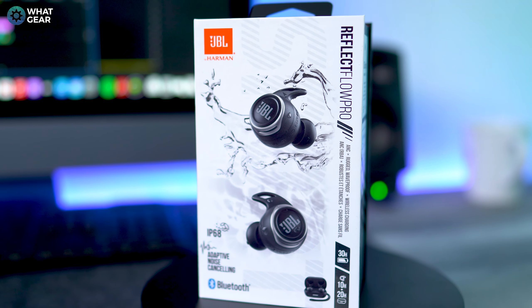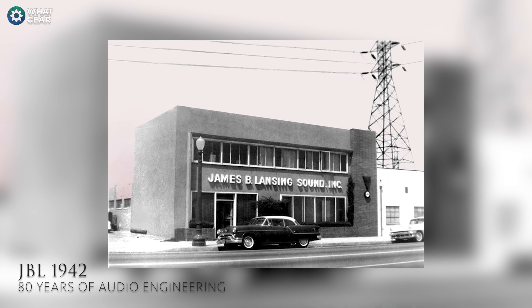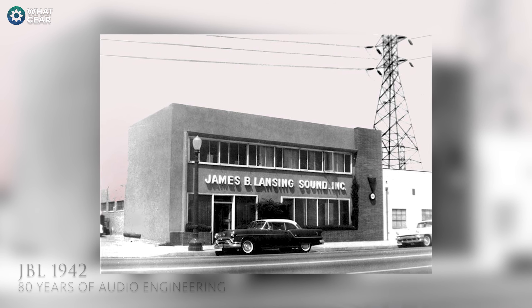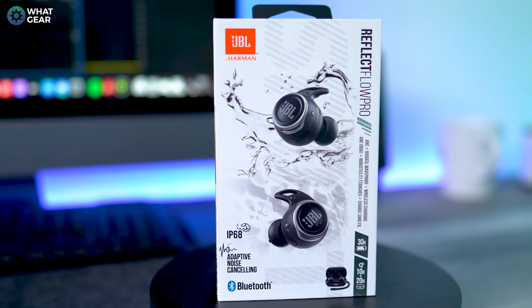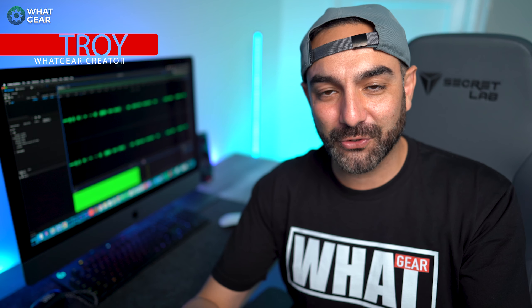JBL knows good audio — they've had their eyes and ears in the audio business since the 40s. That heritage is reflected in products like the JBL Reflect Flow Pros. The price point puts them up against stiff competition: the AirPods Pro, Sony WF-1000XM4s, Bose Quiet Comfort, and Galaxy Buds Pro — all top tier ANC earbuds. But are these better? In one area, I think these definitely are, before even listening to them, and I'll explain why a little later.